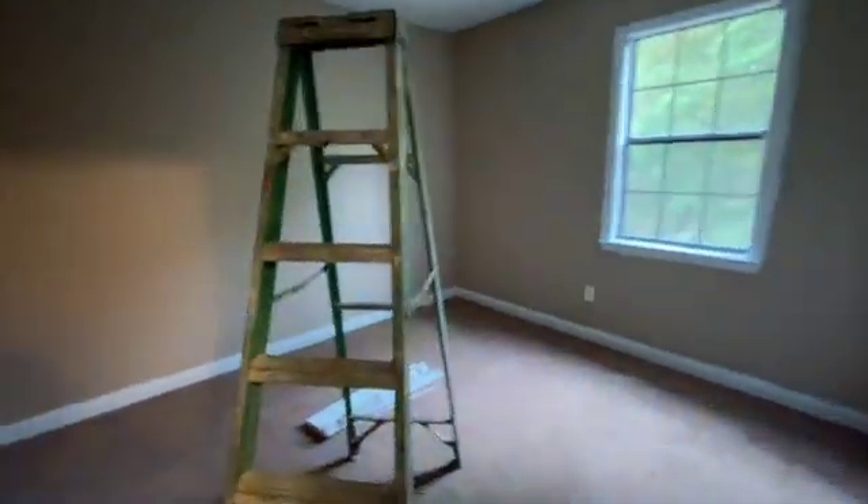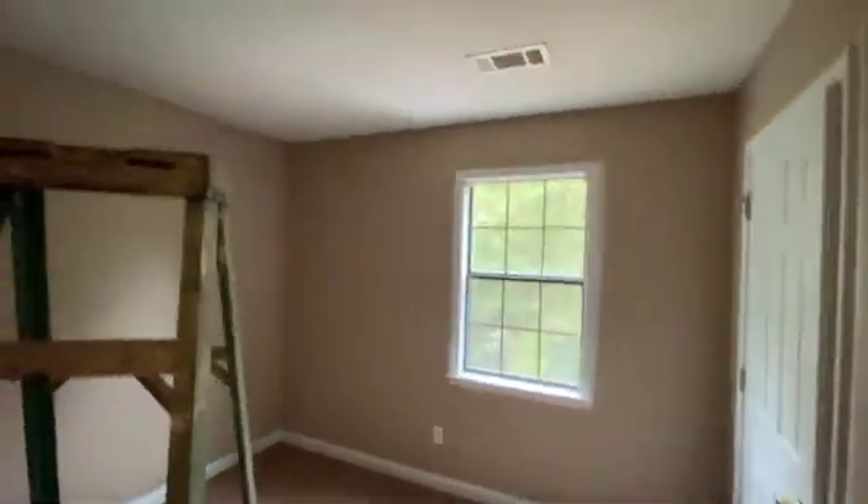Coming back to the second bedroom, again they're repairing around the windows, getting everything ready to paint.